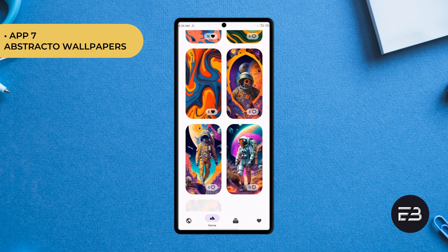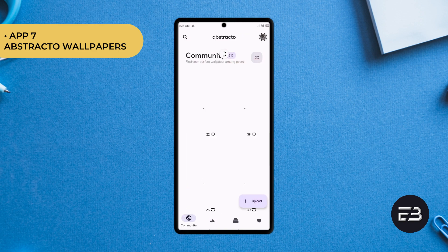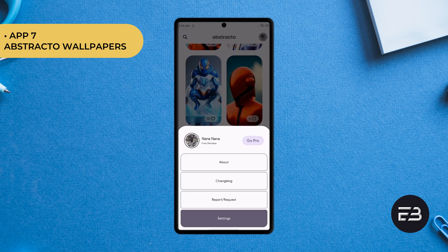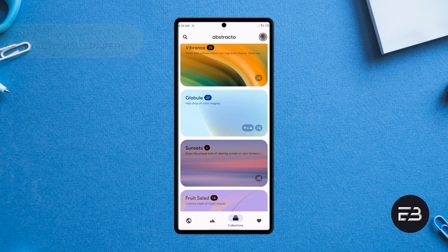Aside from the wallpapers you'll find in this application, you can also upload your own wallpapers to the application. With this, you need to sign up, and speaking of signing up, you can get your data history intact even when you switch to a different Android device. This is free on the Google Play Store, so check it out.